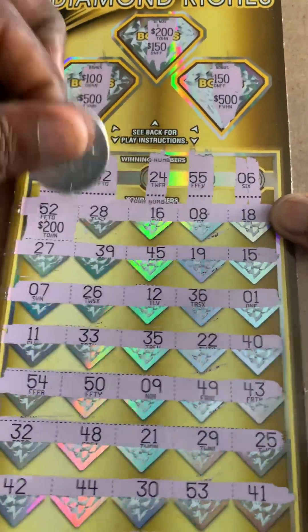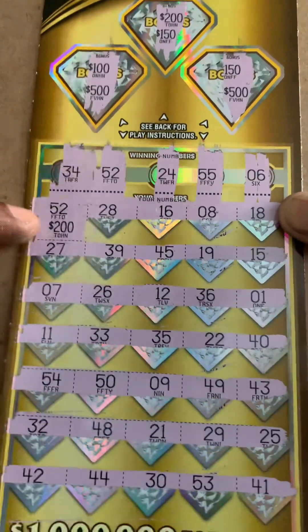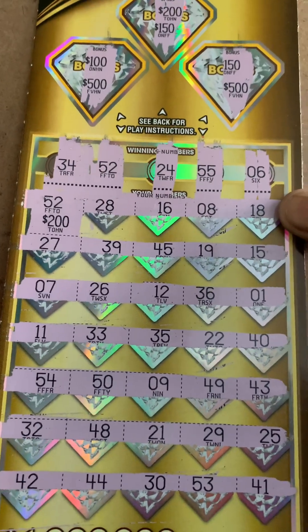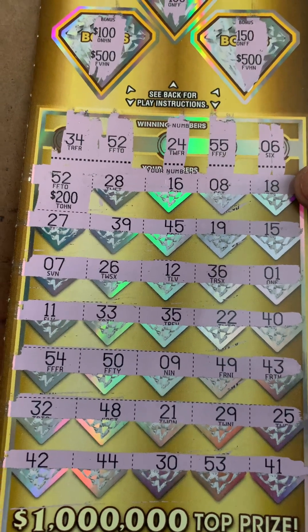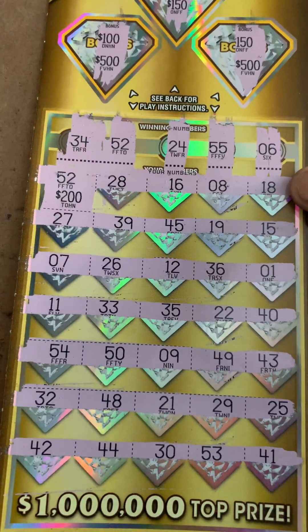$200 winner baby, right here on ticket number 2! So today we have a $200 winner and we spent $130, so $70 profit. If you guys like this video, please like, share, and subscribe to the channel, and I'll see you guys on the next one!